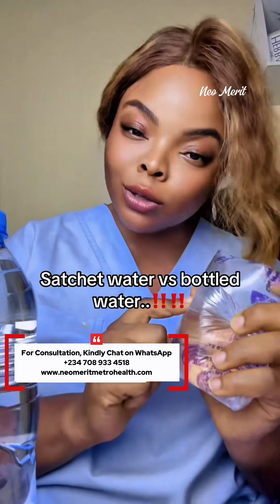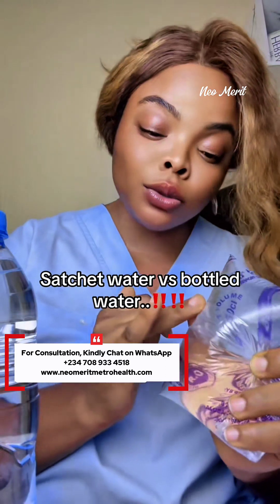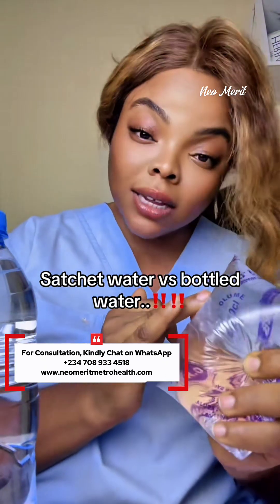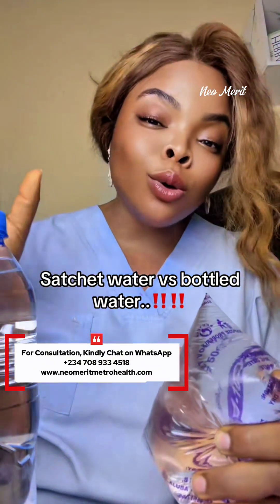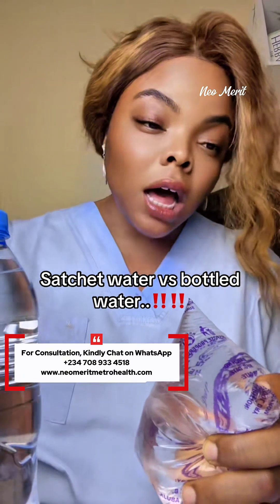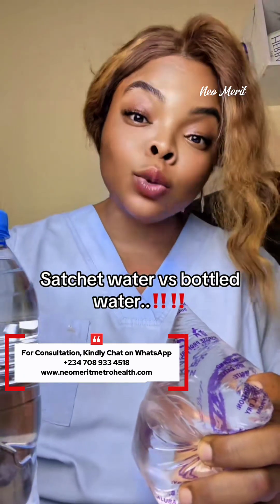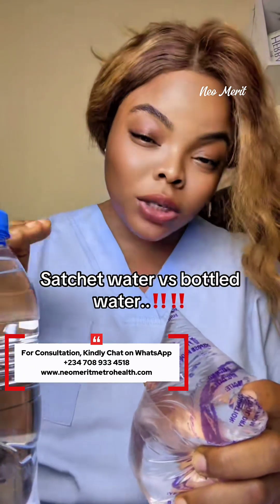Number one: it will disrupt your hormones, causing hormonal imbalance. Number two: cancers like prostate cancer, breast cancer, ovarian cancer, fibroids, etc. It is going to cause a lot of inflammation, which is basically what consuming microplastics over a long time does to you. This will make you sick all the time, weakening your immune system, your gut health, damaging your liver.